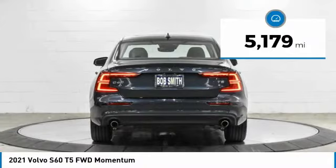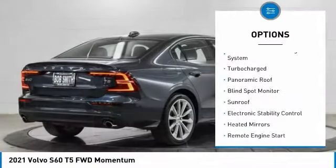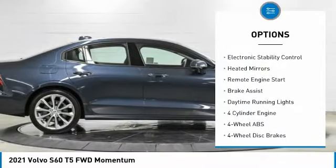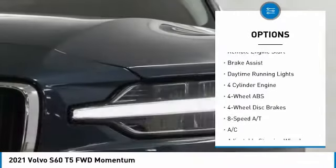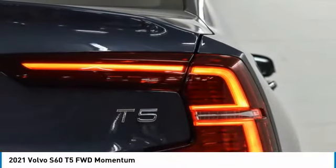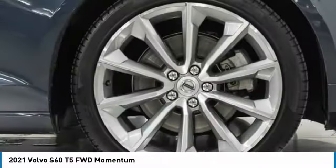Here are some of this vehicle's great options: tire pressure monitoring system, turbocharged, panoramic roof, blind spot monitor, sunroof, electronic stability control, heated mirrors, remote engine start, brake assist, and daytime running lights.